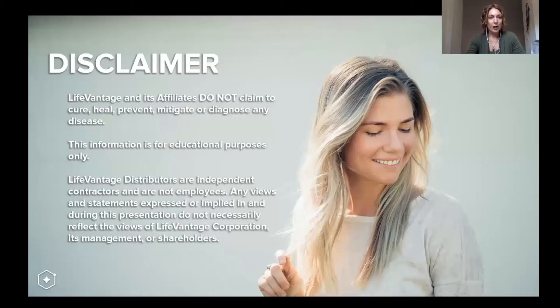Before I go on, I am going to go through some products and solutions later on. The products are from a company called Life Vantage. I do need to say that I cannot claim to cure, heal, prevent, mitigate, or diagnose any disease. This webinar is for educational purposes only.